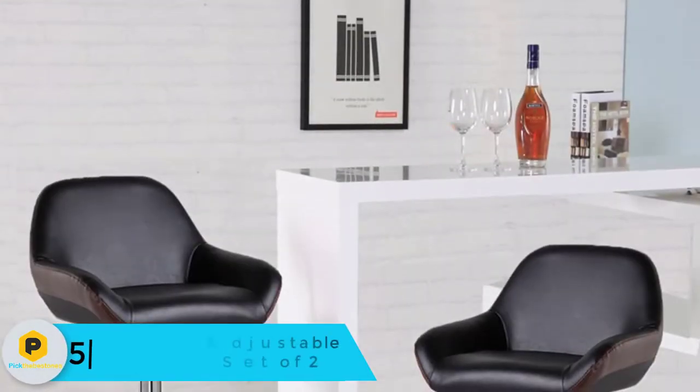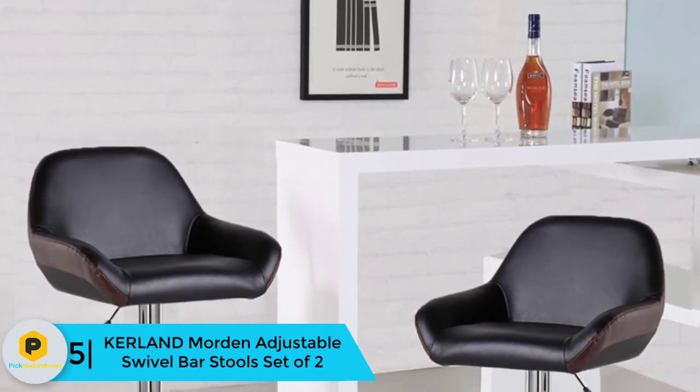Starting at number 5, we have the Curland Morton Adjustable Swivel Bar Stools, set of 2.